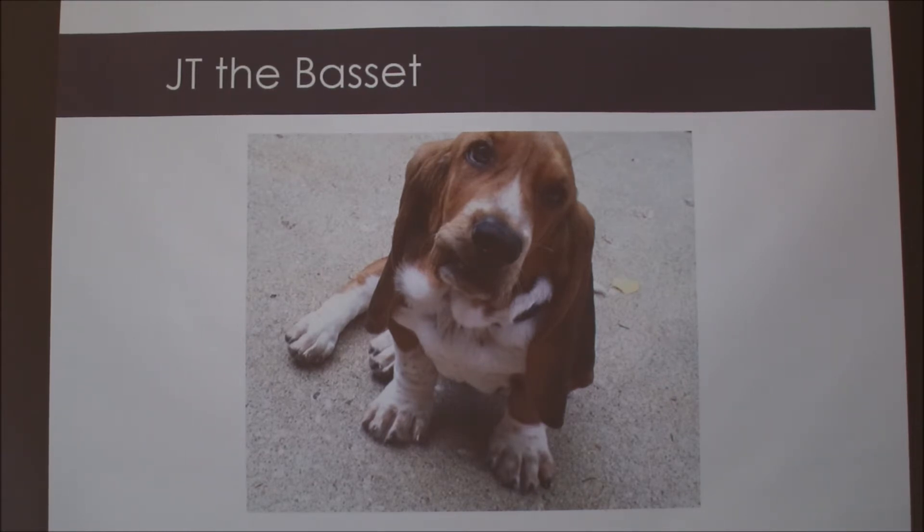He struggled with acid reflux issues where he's picky about food and he's had to take chewable medicine for that. He's picky with his food to the point where he has two eggs mixed with his kibble every day.